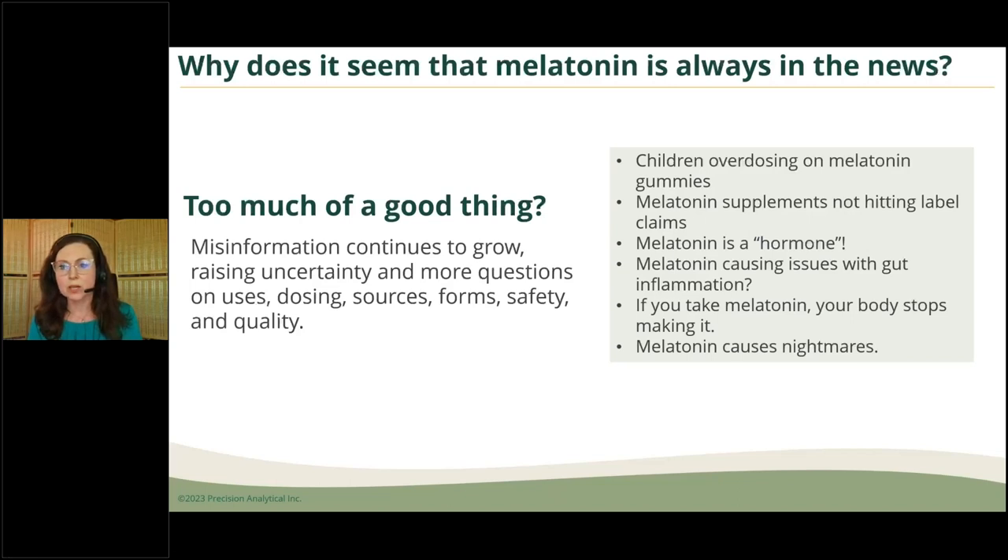We need to use melatonin with caution, knowing the facts about what we could be doing from a nutrition, lifestyle, and supplement perspective. There are some half-truths in many of the statements you see, and we're going to address them throughout.